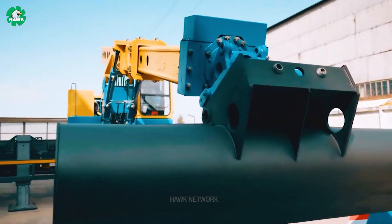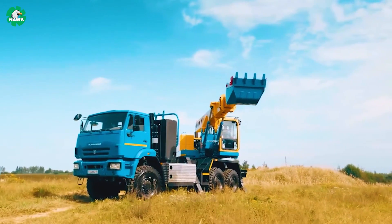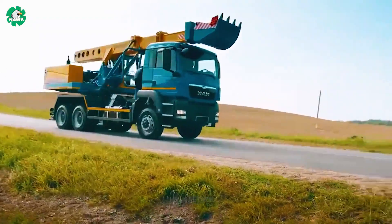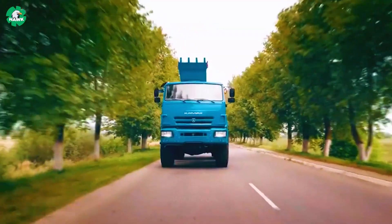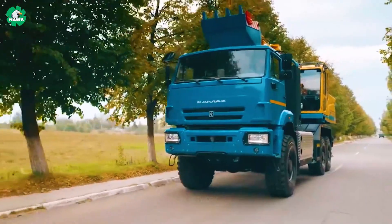The Svartovit EW25M1 is a versatile mobile device serving many fields such as road, bridge, tunnel engineering, oil and gas industry, and civil and military construction. It is capable of mounting on many different car chassis, and the Svartovit EW25M1 is a reliable machine.